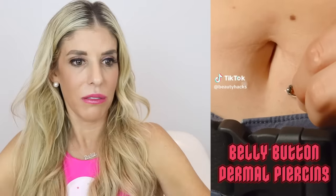Belly button beauty hack. What is she doing? Like a fake belly button? What is the point of that — to make people think you got your belly button pierced but you didn't? I don't think it's worth it, unless it's like a Halloween costume. I don't think anyone's judging you for not having your belly button pierced.